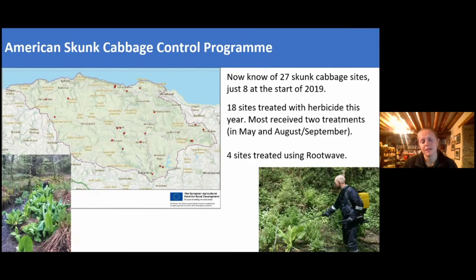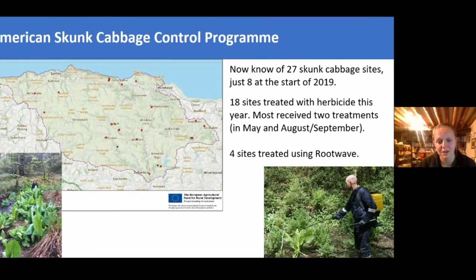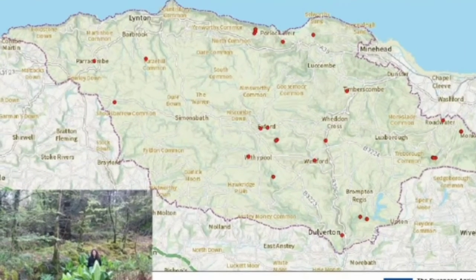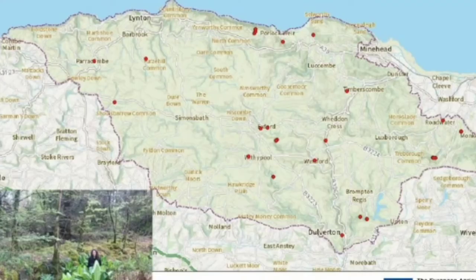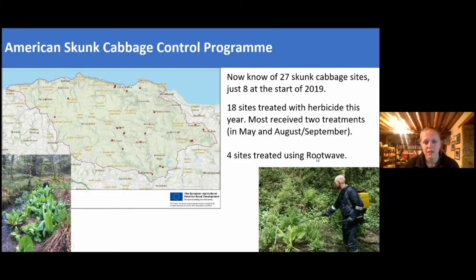Run very similarly to our knotweed programme is our skunk cabbage programme. We became aware of this problem on Exmoor starting with just eight sites in 2019, and with the help of volunteers and landowners we now know of 27 sites. Skunk cabbage can shade out a lot of native flora. This year we were able to treat 18 of these sites with herbicide — one treatment in May and a follow-up in August to September — and we also treated four sites with Rootwave.